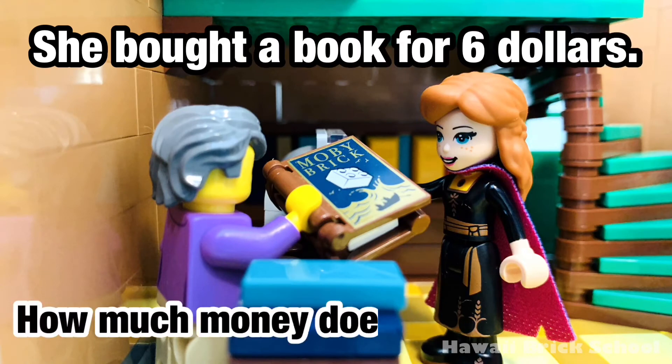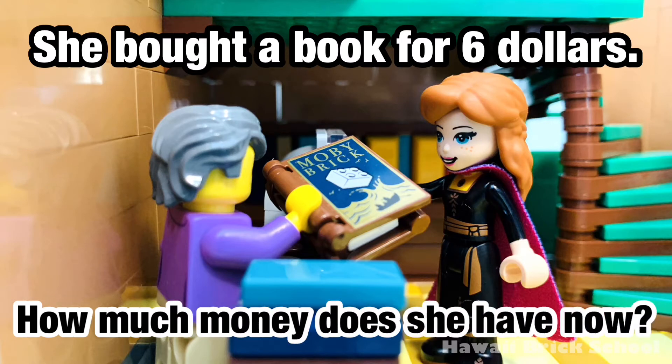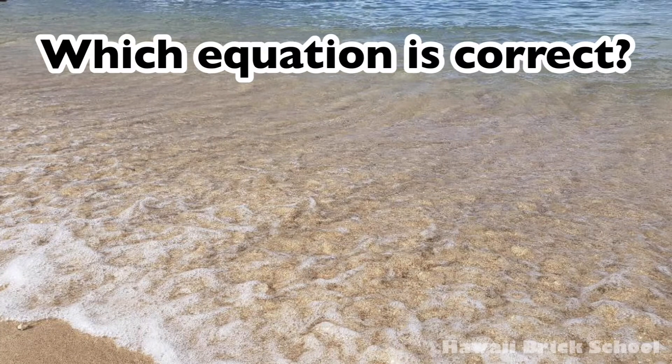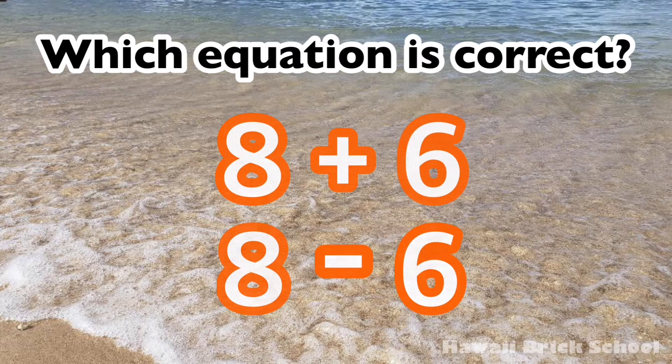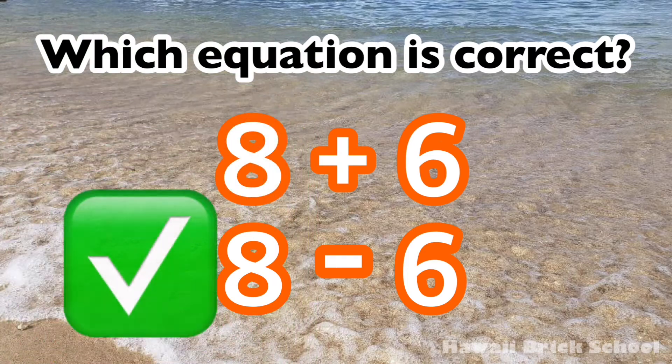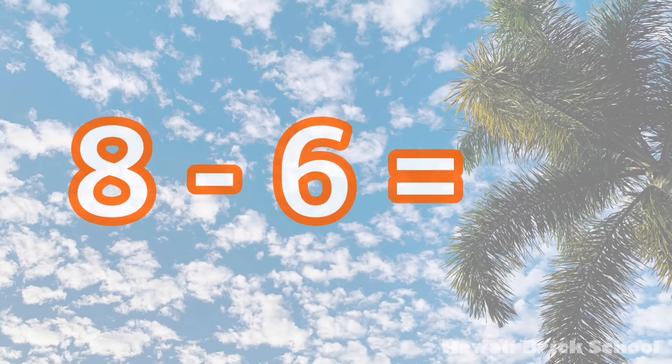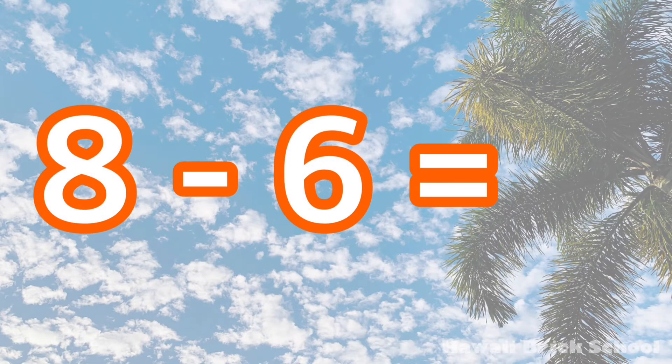How much money does she have now? Which equation is correct? 8 plus 6 or 8 minus 6? The correct equation is 8 minus 6. 8 minus 6 is...